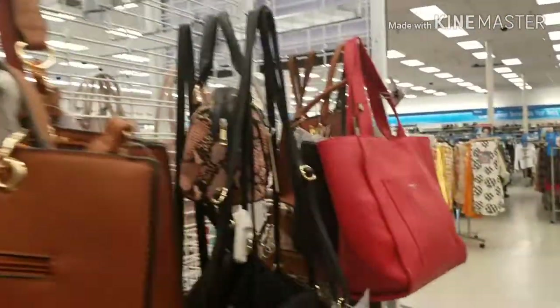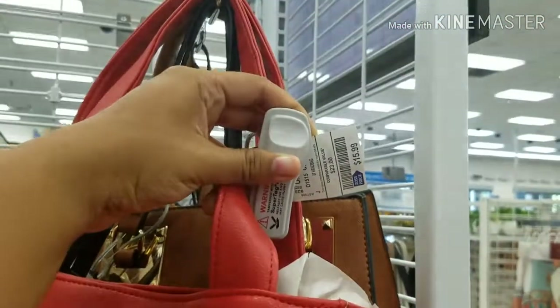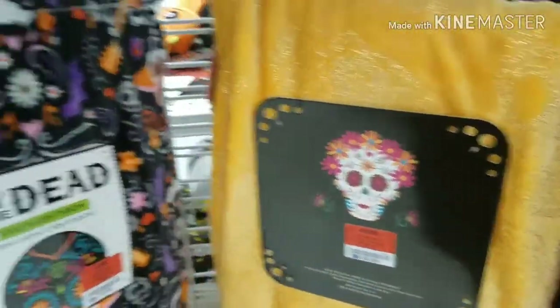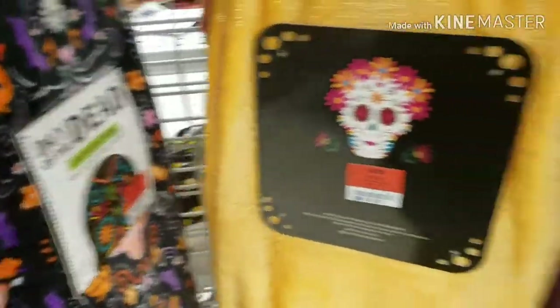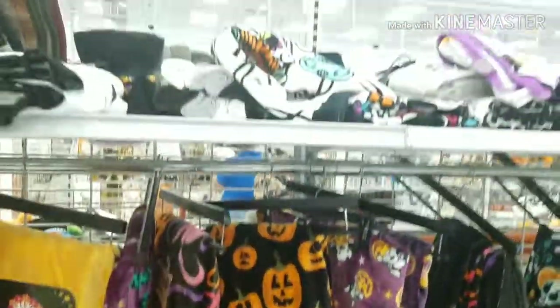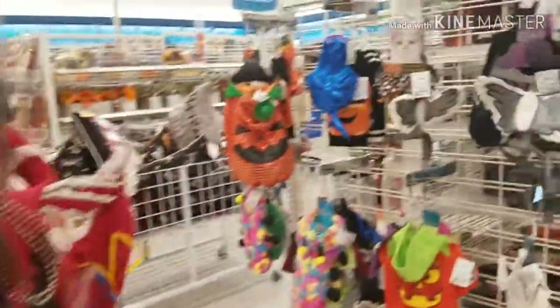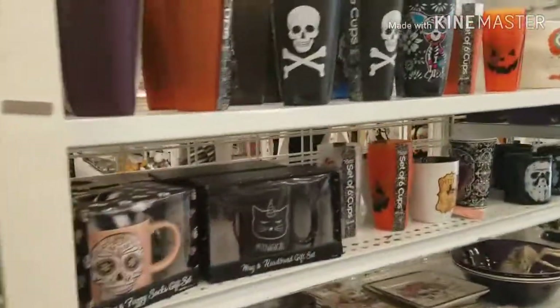Oh look at this one — this one is from Italy. Look at this one — $9.99. They have store pillows for $7.99 — it's really soft. They have this one for $9.99. I just wanted to show you guys what they have for Halloween. If you have a dog, they have items right here. They have really cute stuff for Halloween.